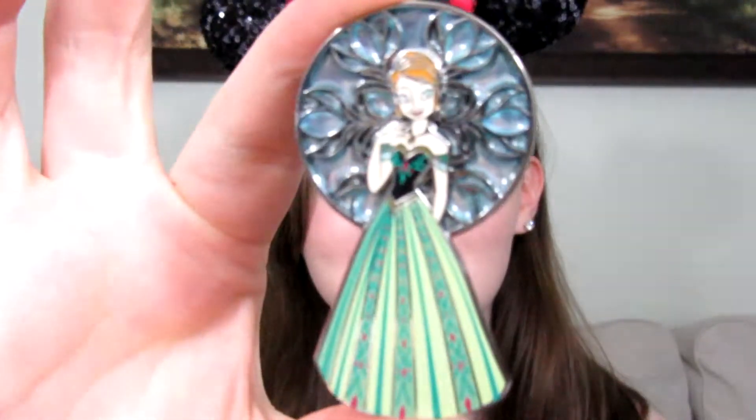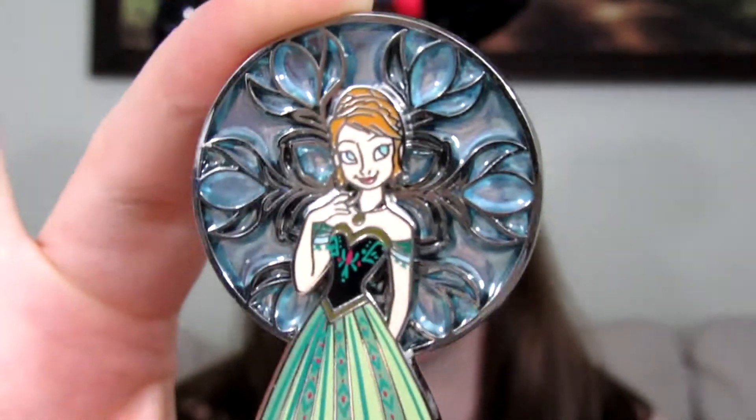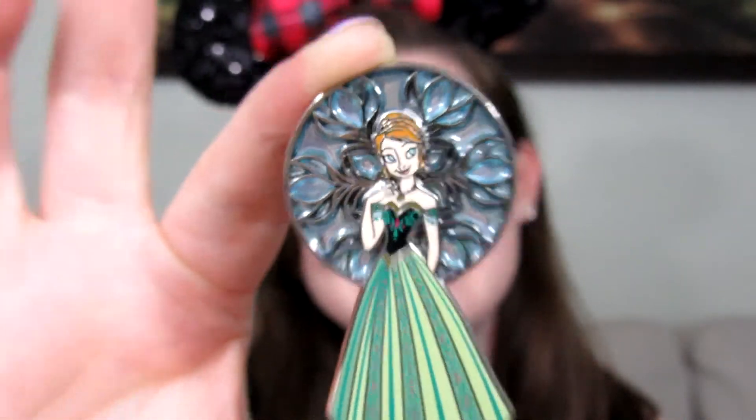My favorites are Snow White, Cinderella, and Anna, and I collect all of them, but I feel like I relate the most to Anna — she's the most like me. She's awkward and clumsy, and that's pretty much me. I just love this pin. I think it's so beautiful and I wanted to show you the stained glass element. It's just so pretty, and this is a limited edition of 400. I am so excited to add this pin to my collection.